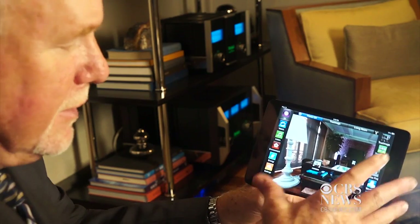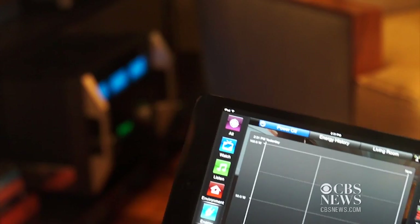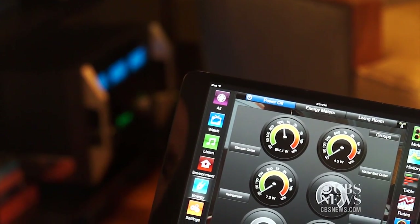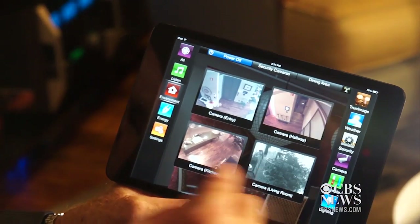Jim Carroll's company, Savant Systems, specializes in home automation. As you can imagine, his own home is a pretty smart home. His home can alert him to unusual events like a flooded basement or an unexpected person coming to the door.